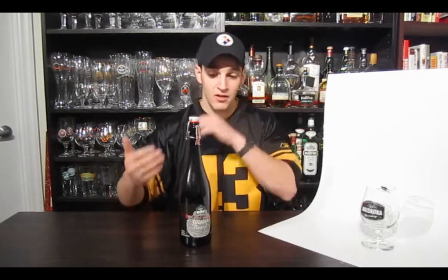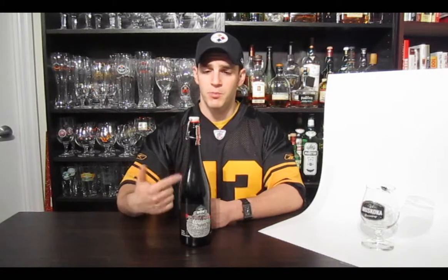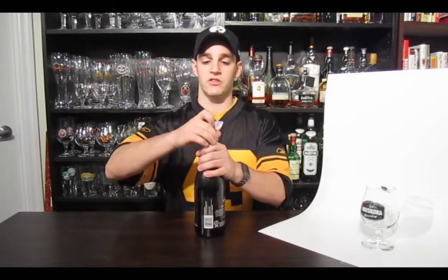Beautiful beer for this time of season. I love the packaging — these beautiful 750ml swing top bottles are great. The beer is available at the LCBO for the season only, as well as in pubs and restaurants on draft when and where you can find it. Let's open her up and see how she is.